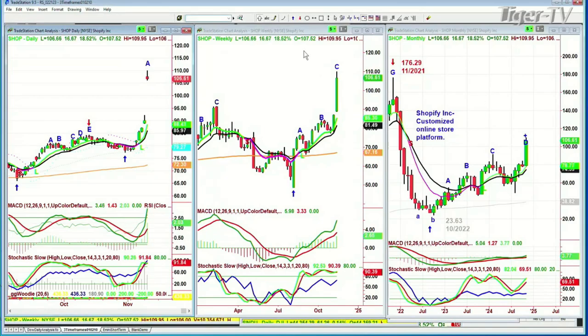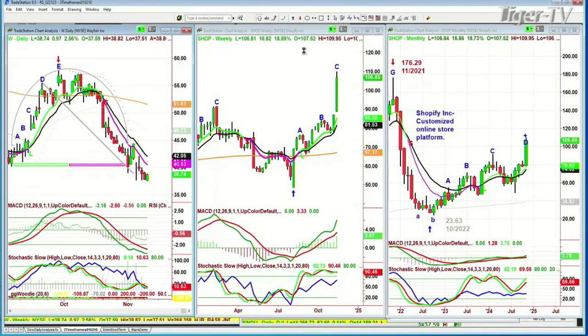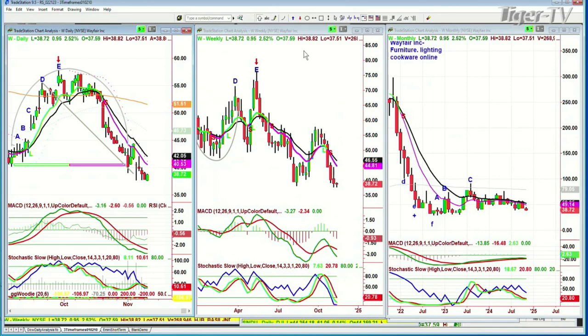And then W — I put in Wayfair because it was an absolute darling — furniture, lighting, cookware, online. That monthly chart just looks horrible and it still looks horrible. Today it's up $1 at 38.80. I have to tell you, it's not a great chart. But there are some signs saying it could fit the turnaround category if certain things happen — and that's what we'll be looking at Thursday in my webinar for subscribers.